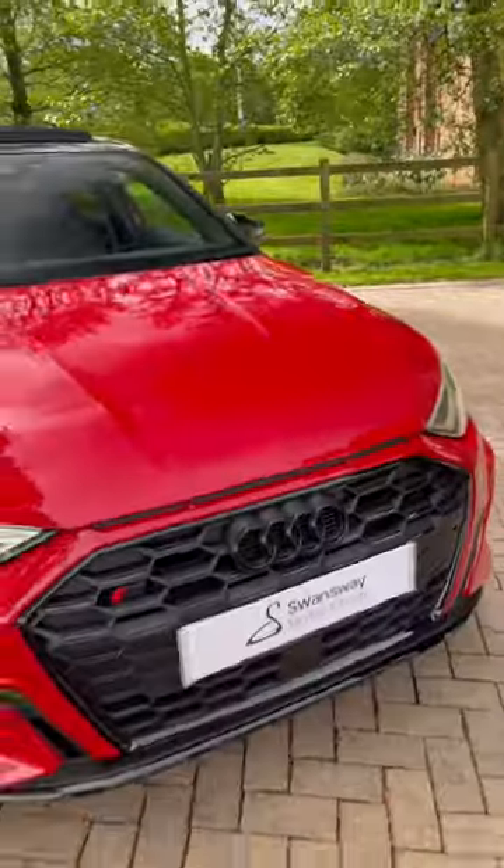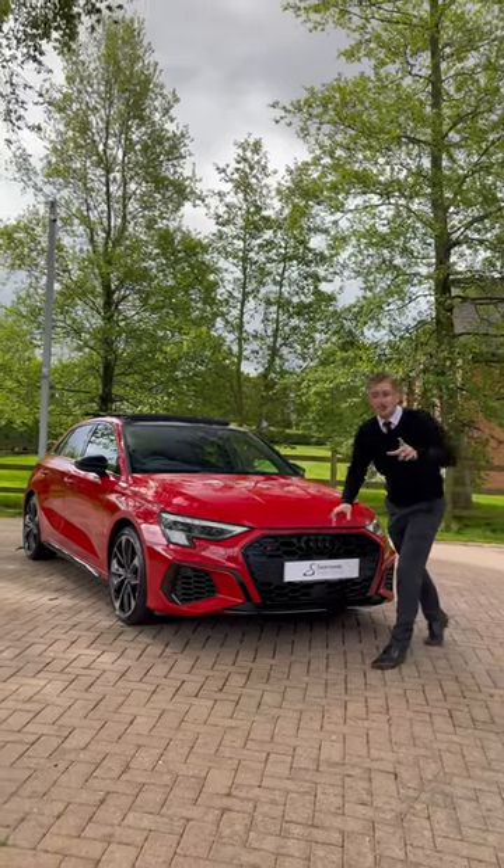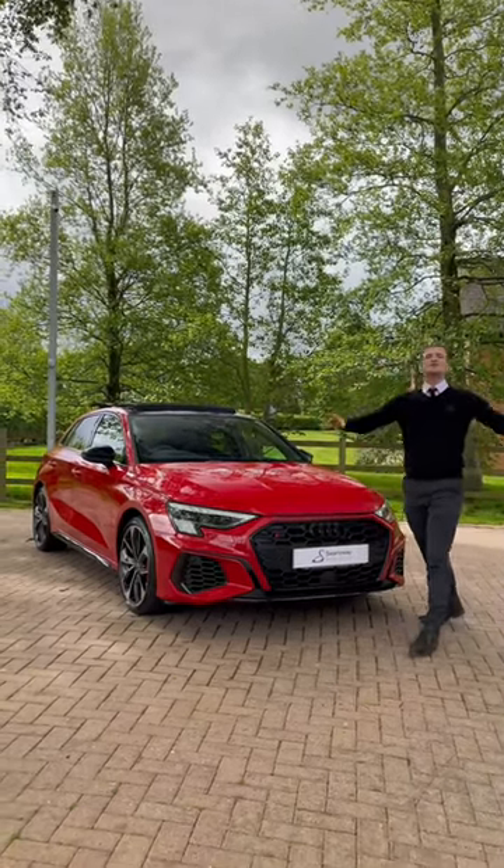I've got 45 seconds to show you this Audi S3. This is finished in Tango Red and it really stands out on the road. The engine produces 310 PS, 400 Nm of torque and can do 0-60 in 4.8 seconds.